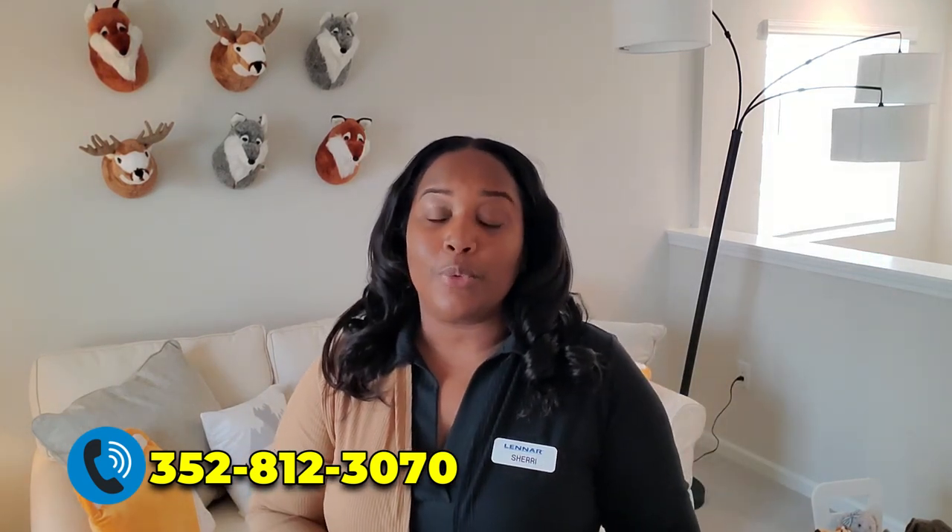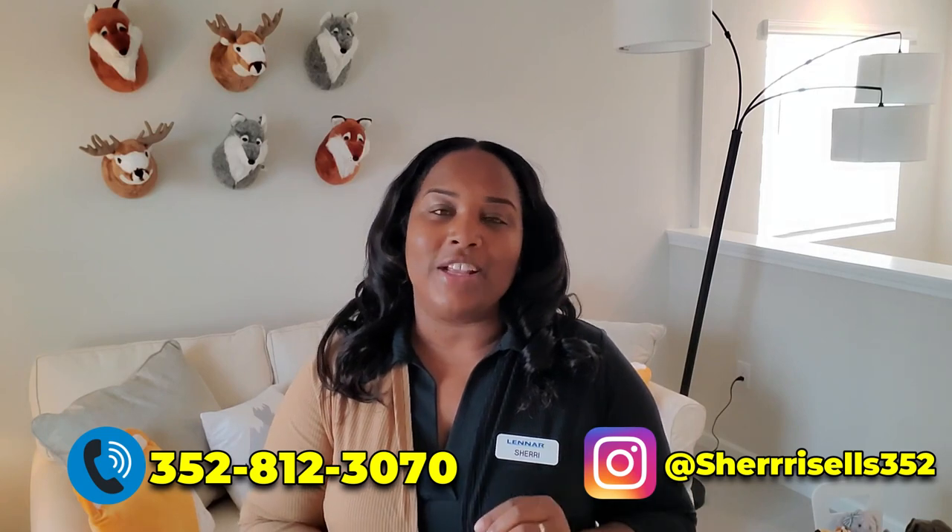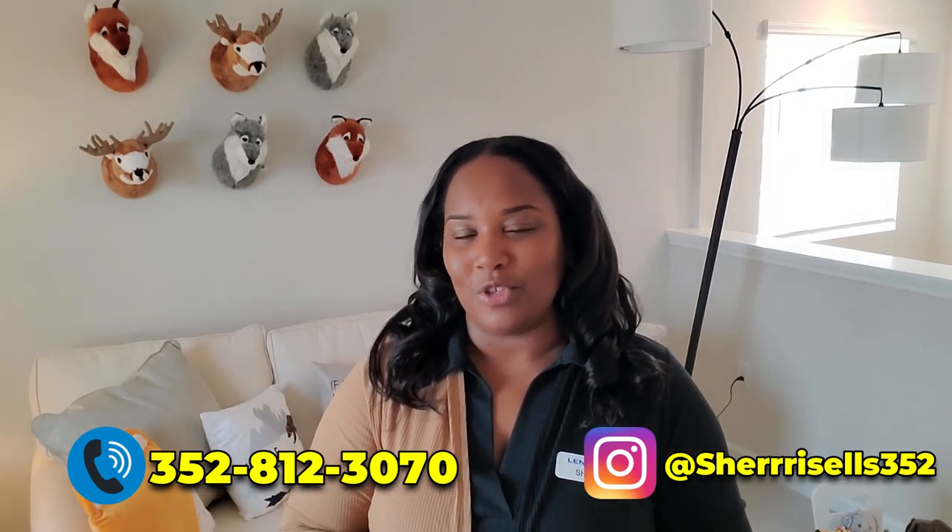If you want more information about pricing or availability, please give me a call at 352-812-3070. Also, follow me on Instagram for the latest updates on what's going on in our communities at SherrySells352. Subscribe to this channel if you like this content and hit the notifications bell so you'll know when I'm posting another Lennar home here on YouTube. Thank you so much for watching. I'll see you next time on Sherry Sells 352.